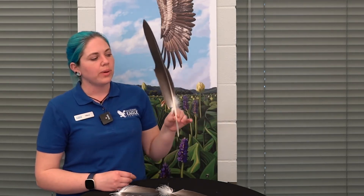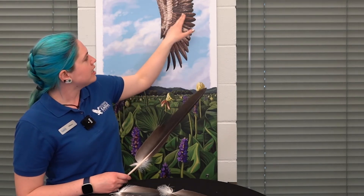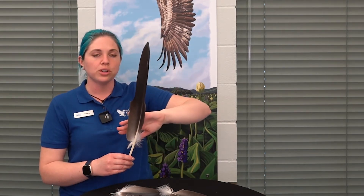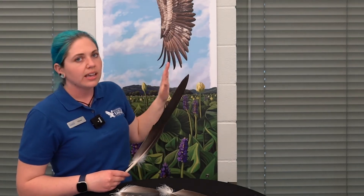Molting means that they drop their feathers — not all at once; we don't have a bunch of bald birds in the spring. In springtime, eagles along with other birds start to lose their feathers as they grow in new ones. Right about now our birds, along with birds in the wild, are starting to drop feathers as they grow brand new ones. It takes about three months to grow in a whole new primary feather.